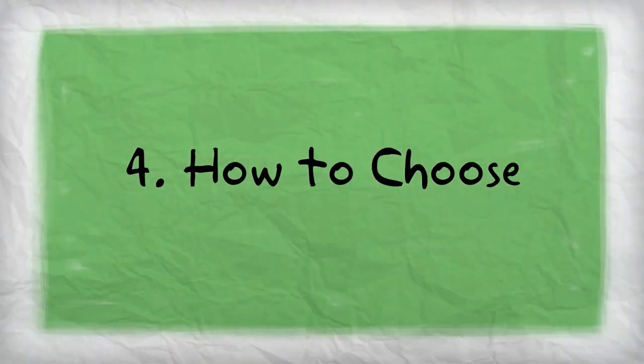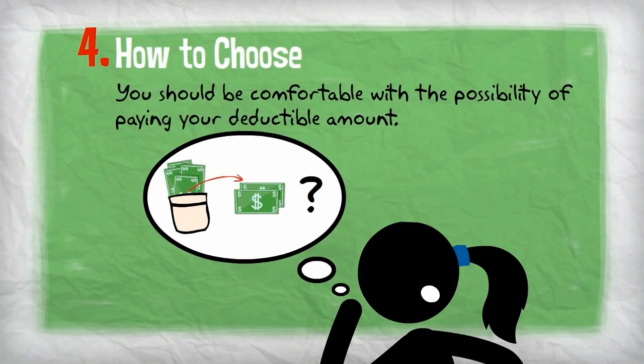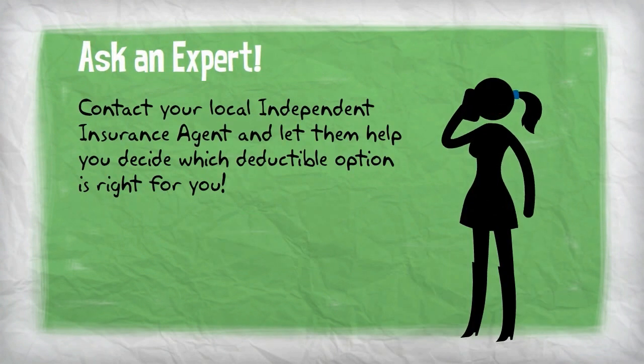Ultimately, when deciding which deductible amount to choose, you have to decide how much you're comfortable paying out of your own pocket in the event of a loss. Ask your local independent agent to help you decide which deductible option is right for you.